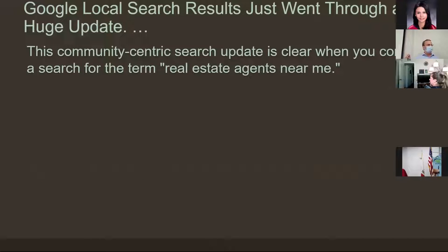The community-centric approach means searches like 'real estate agent near me' — wouldn't you like your name to show up as number one? So this article talks about how to do that, or at least improve your likelihood. Because if you're 15th, you're on the second page and they may never see you.